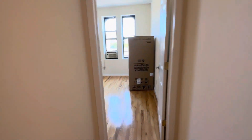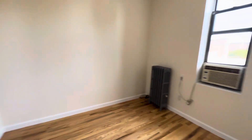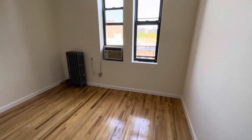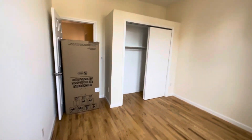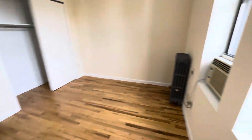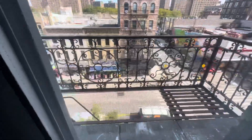Here's the second room. This is one of the larger rooms. This room can easily fit a queen-size bed, even a full. You have a nice big closet with some additional storage on top. Fire escape. We're overlooking Graham Avenue and Cook Street in Williamsburg, Brooklyn.